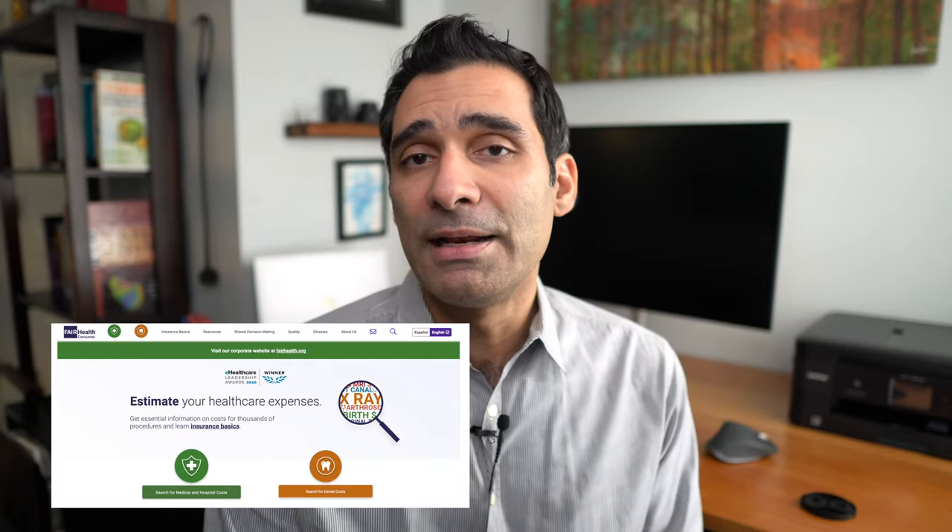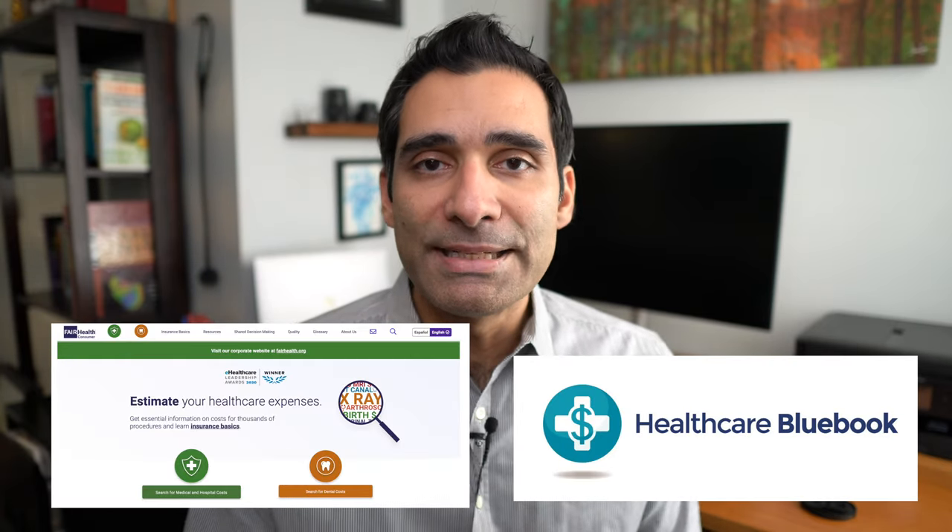If something does not sound familiar, reach out to the billing department of the office or hospital that's charging you and try to get clarification. There are also websites such as Fair Health and Health Blue Book that will give you an idea of what the charges are on average for particular procedures, diagnostic testing, and codes — so that you know you're being charged appropriately.